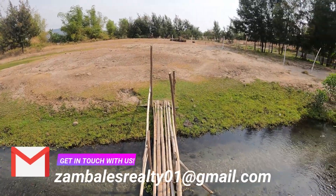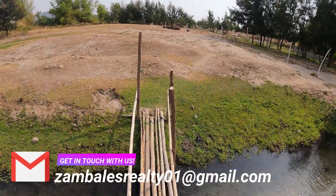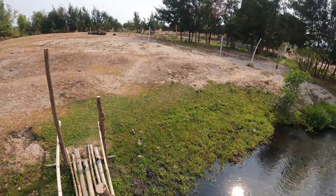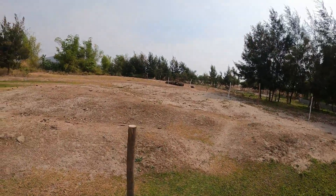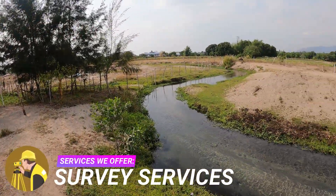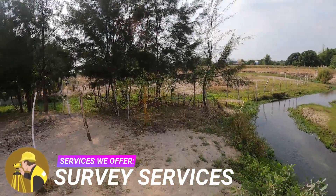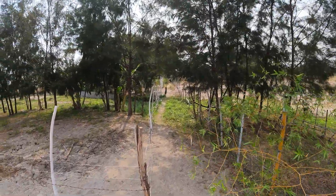Zambales Realty listings are carefully and diligently selected and qualified to adhere to the brand's superior property standards both for location and documentation. Here in Zambales Realty, we make sure a thousand times that all the properties we offer to you are secured, and that we conduct thorough background checking, investigation, and due diligence so you can safely purchase properties of your dreams.